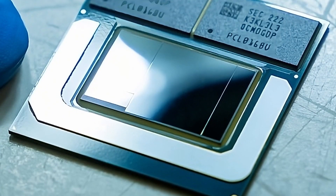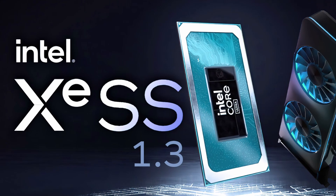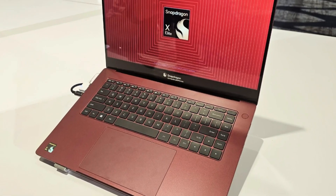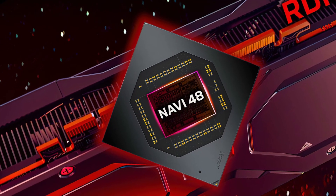Intel Core Ultra Lunar Lake processor gets spotted. Intel XeSS 1.3 gets released with revamped upscaling profiles. Qualcomm claims superiority over Apple, Intel, and AMD. And lastly, AMD has begun their development for RDNA4-based Navi48 GPU.